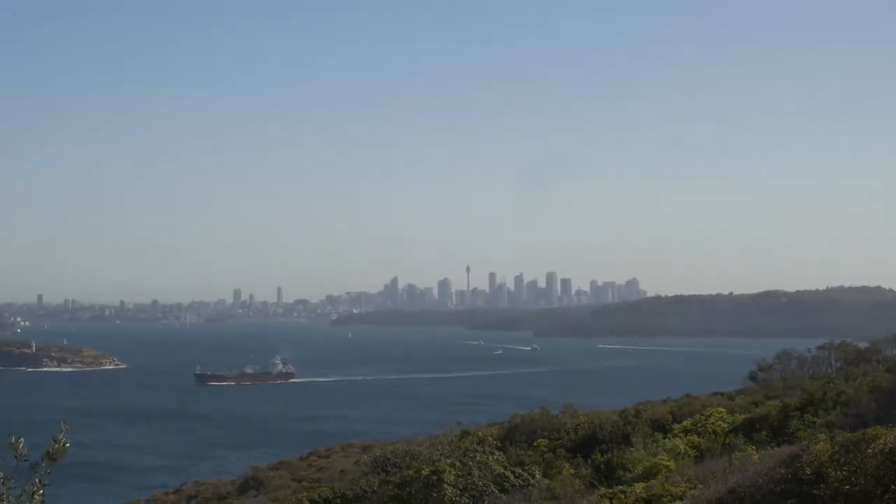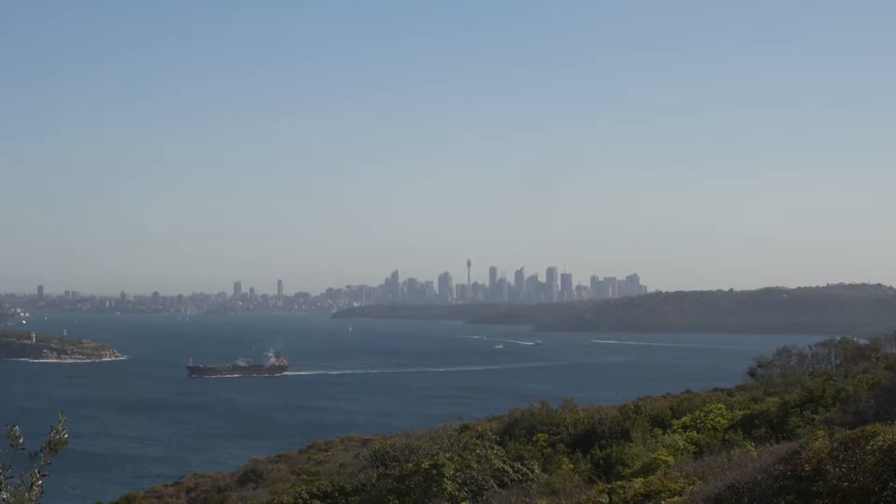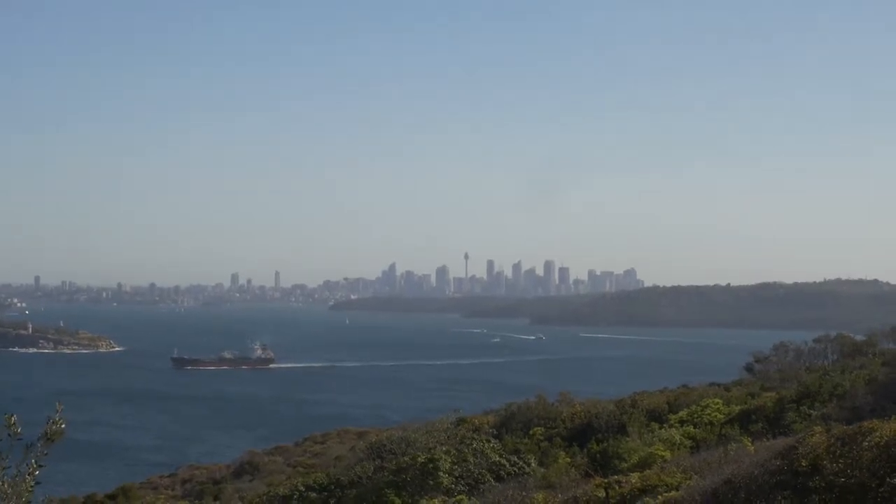And here is the suburb of Manly, which is a kind of peninsula that sticks out into the ocean. And I'm right on the tip of that, right across the harbour from the city. You're probably wondering why on earth I've decided to stay such a seemingly long way away from over there, which is where I need to be most of the time.